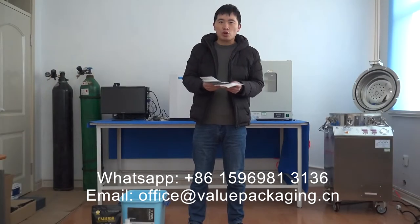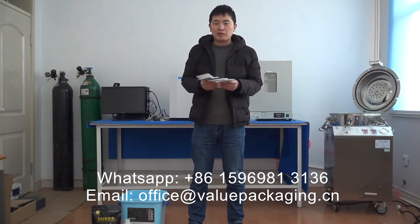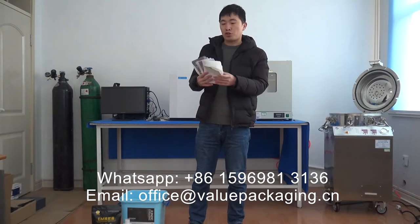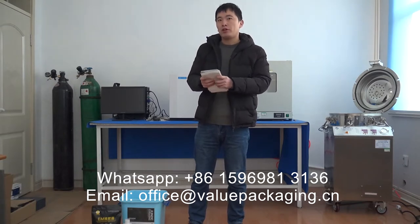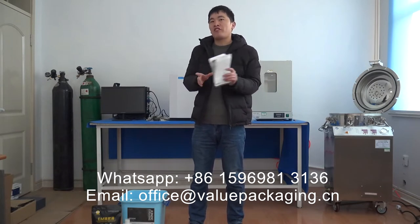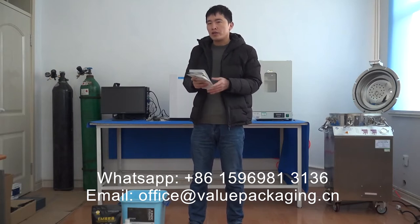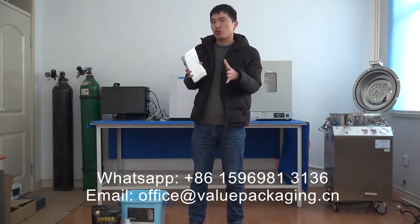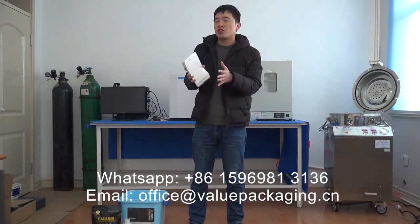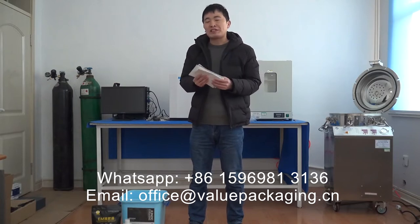Hello, this is Brewstore, packaging specialist in China, and our company have developed the stand-up pouches based on compostable materials. The materials are certificated compostable by TUV or DIN to compost in commercial compost conditions or home conditions in 180 days.